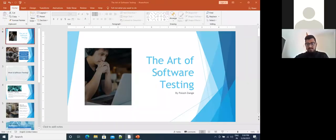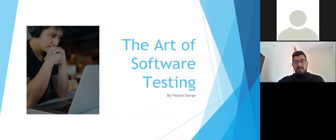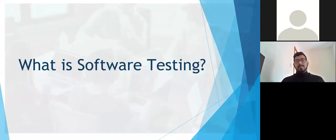Thanks for the introduction. Now we'll begin with the presentation. We're here assembled to talk about the art of software testing, how automation testing is done, and what the tools — specifically Cypress — do. This is the course outline. We'll look at the daily jobs of a tester, the difference between automation and manual testing, and different types of tools that could be used. So, what is software testing?